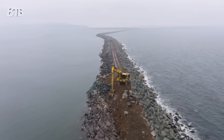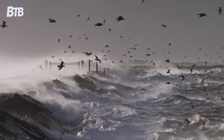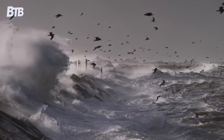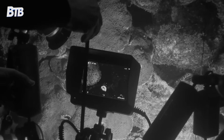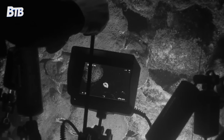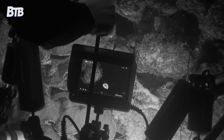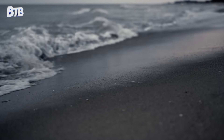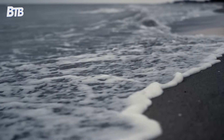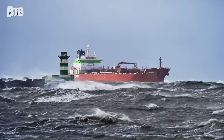Even with $250 million in modern improvements, the jetty system requires constant maintenance. Pacific storms continue their relentless assault, shifting stones and testing every engineering decision. The Army Corps of Engineers maintains a permanent monitoring system, using underwater cameras and sonar to track jetty condition in real time. When problems emerge, repair crews mobilize quickly to prevent small issues from becoming major ones. This isn't a project with a clear finish line — the Pacific Ocean doesn't negotiate or compromise. As long as the Columbia River flows to the sea, America will need to maintain these barriers.